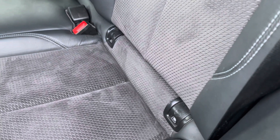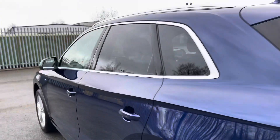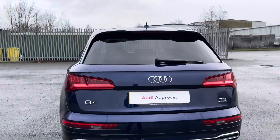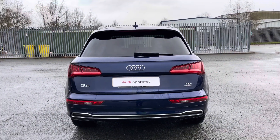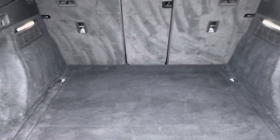The rear section features three-zone climate control and ISOFIX mounting points to safely secure any child seats. Moving back out of the car, you can see the silver window trim which complements the finish of this car.